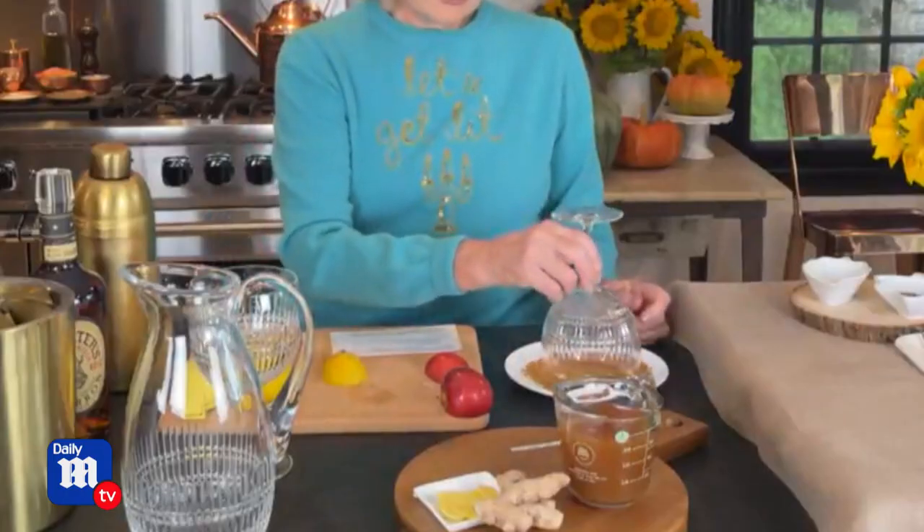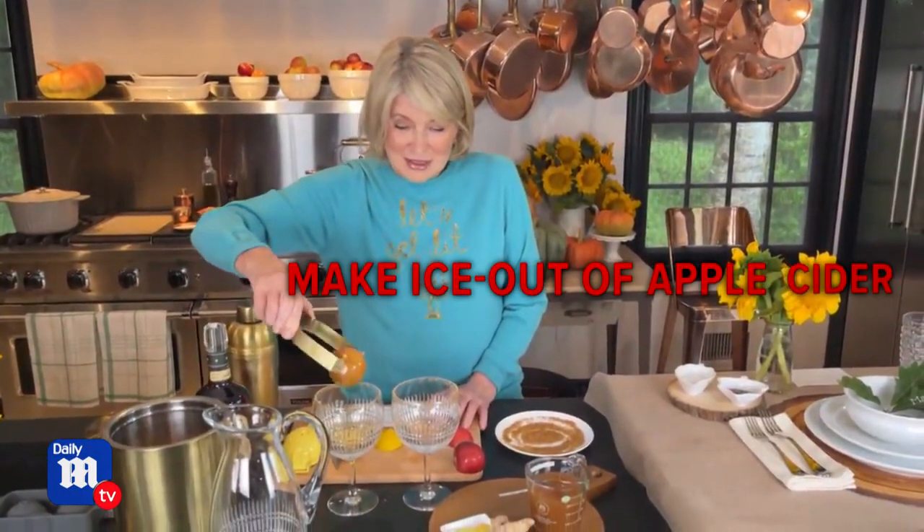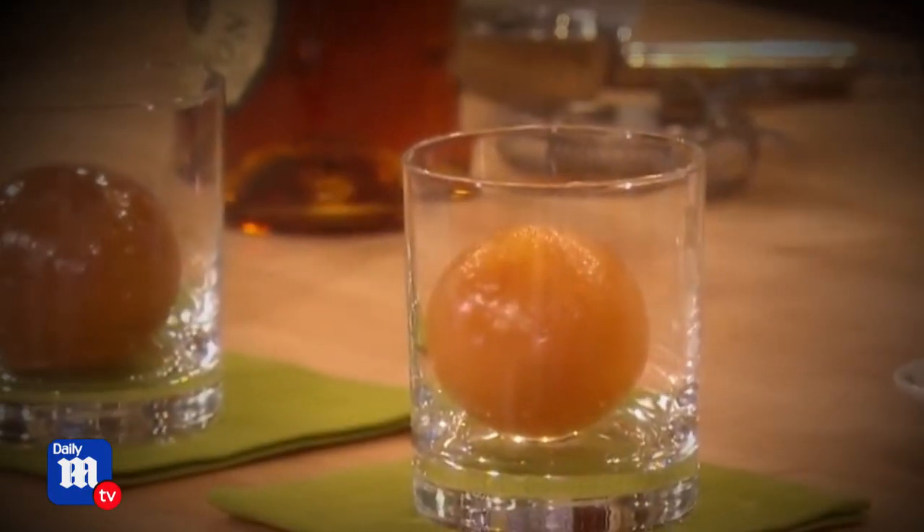Take a lemon and just rub it around the edge of the glass. You can get your glasses ready ahead of time by rubbing the rims around in a saucer of sugar, so you just get a little bit of sugar on the rim. Martha also makes her ice out of apple cider, so when it melts the drink doesn't get diluted.